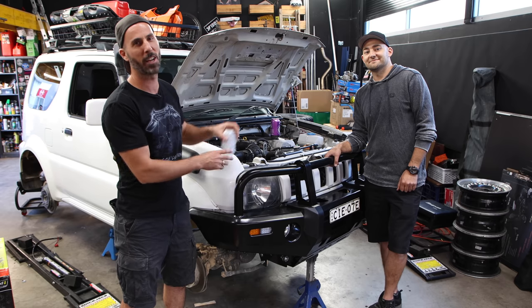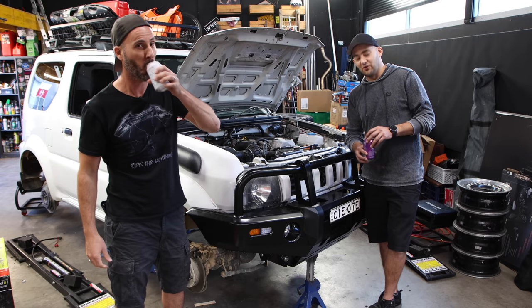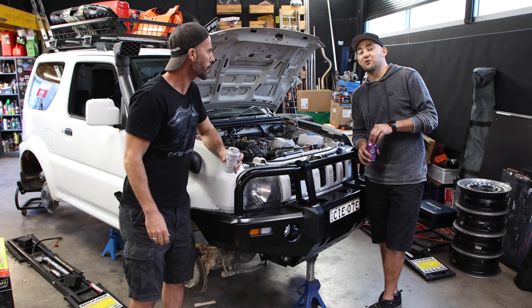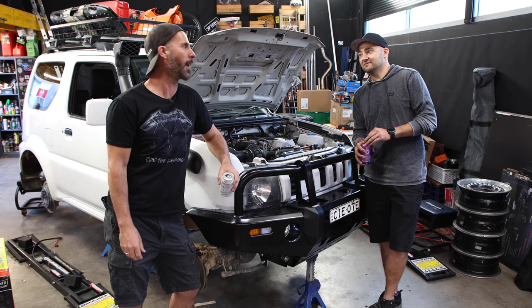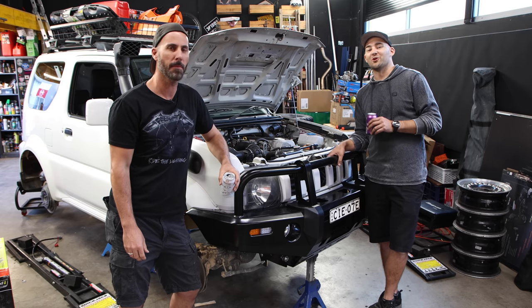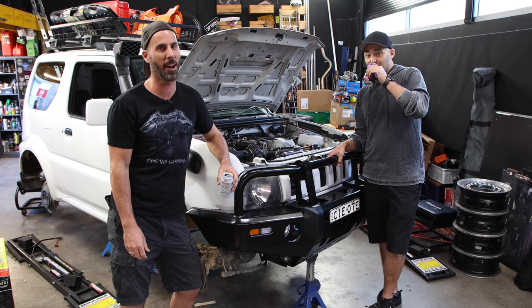Welcome to the best four-wheel driving channel on YouTube. We're all about four-wheel driving, all about four-wheel drive adventures, all about off-road. Aren't we, Martin? We four-wheel drive 24-7. It's four-wheel driving action right here.